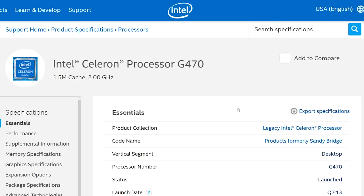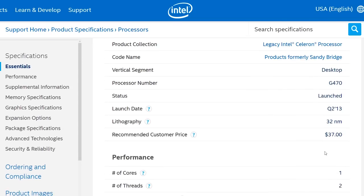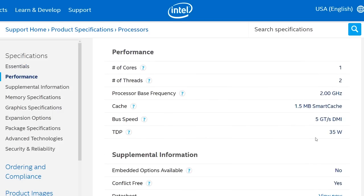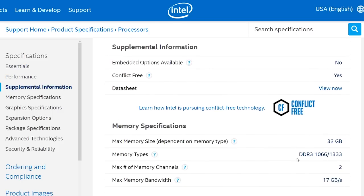It has one core and two threads, a 2GHz clock speed and a 35W TDP, meaning it has very low power consumption. Rather than make assumptions, let's look at some reviews to see why one of these might be handy to own.